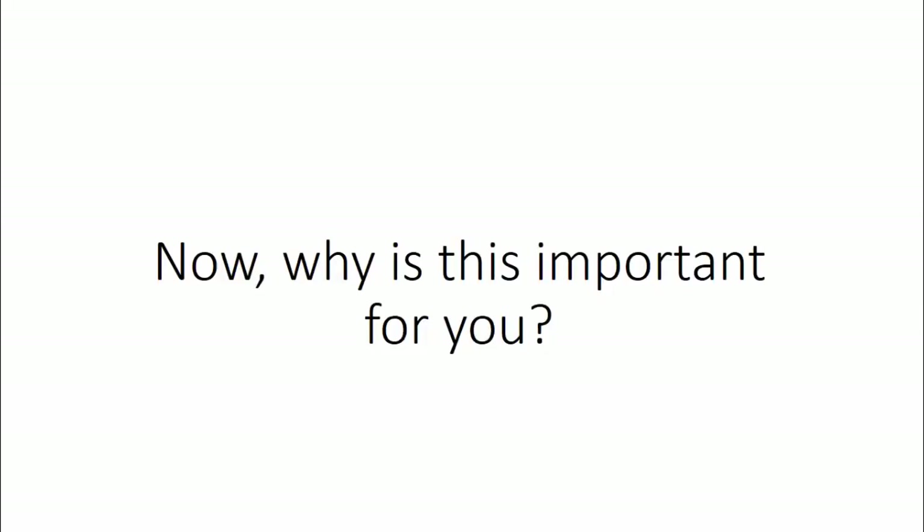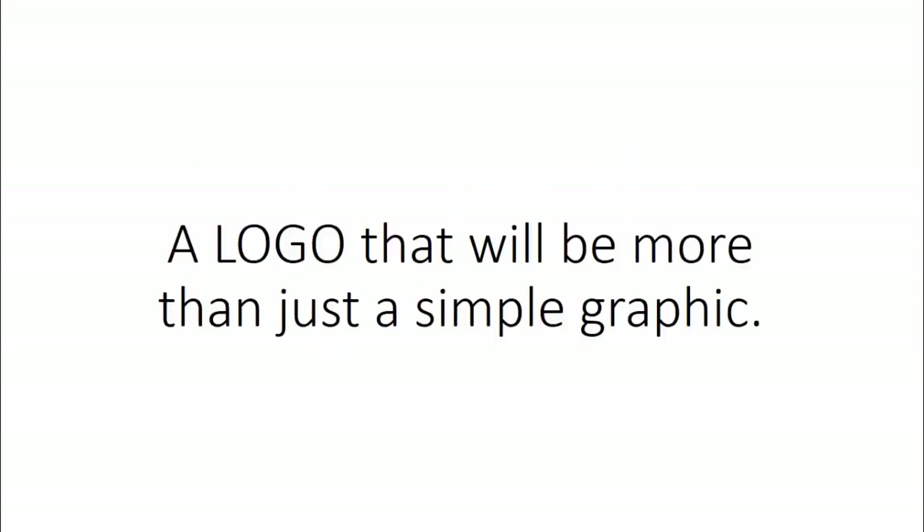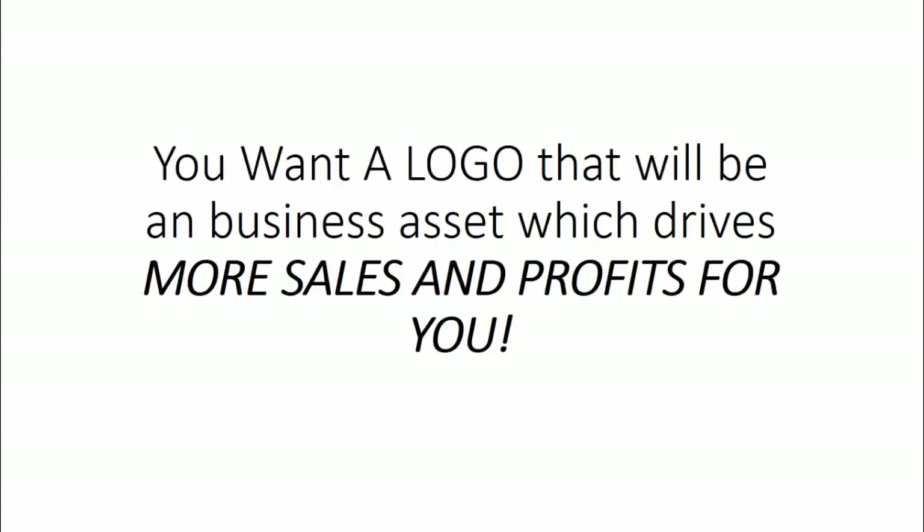Now why is this important for you? Because you want to have something like this for your business, product, service, or offer of any kind — a logo that will be more than just a simple graphic. You want a logo that will be a business asset which drives more sales and profits for you.